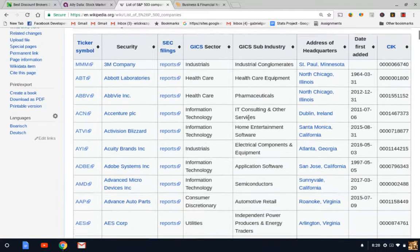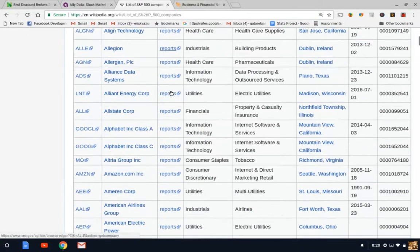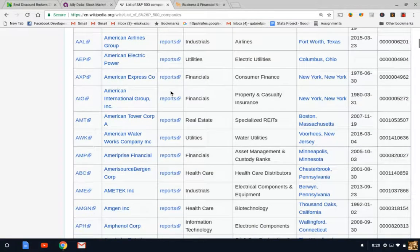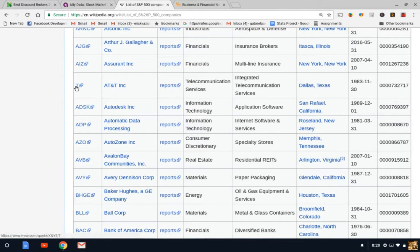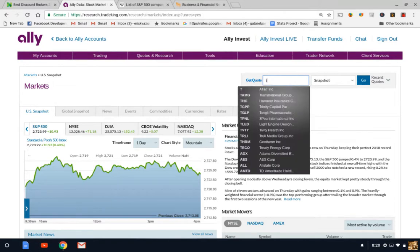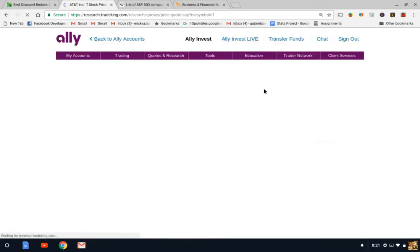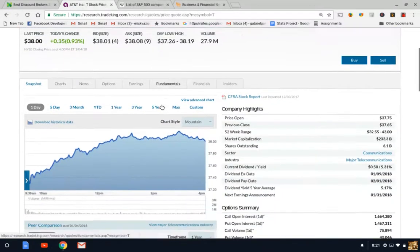Let's scroll down and look at some familiar companies. Let's pick a random one — AT&T. The symbol on the left side is the stock ticker symbol. So if you want to do individual stock research, you go back to your trading platform. I'm going to go back to my Ally platform and search AT&T by entering the stock symbol, and there we go — I have AT&T's page.